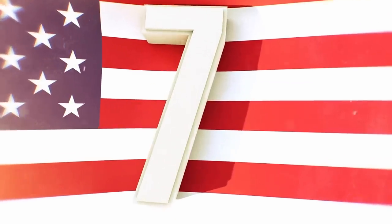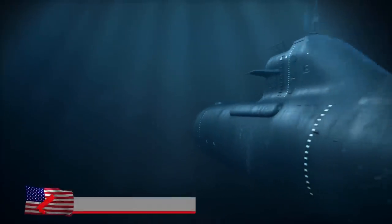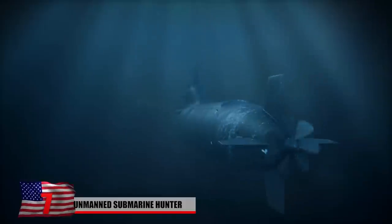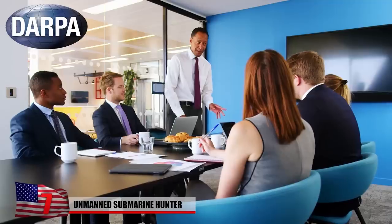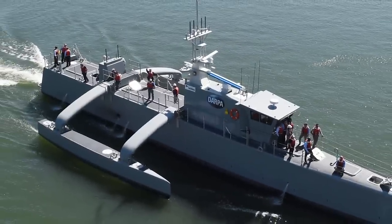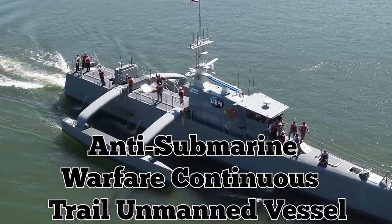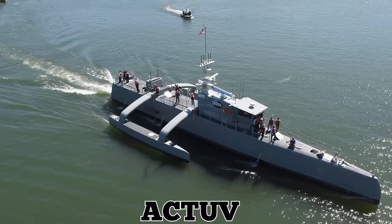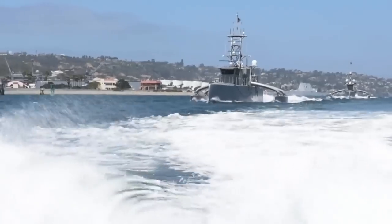Unmanned Submarine Hunter. In recent years, some countries have made it a priority to develop quieter submarines that can travel close to the shore undetected. In response, the Defense Advanced Research Projects Agency, or DARPA, launched a new program called the Anti-Submarine Warfare Continuous Trail Unmanned Vessel, or ACTUV. They also call the program the Sea Hunter.